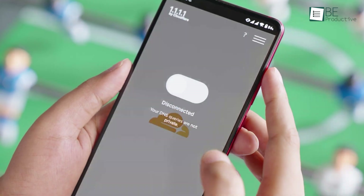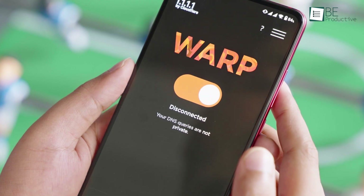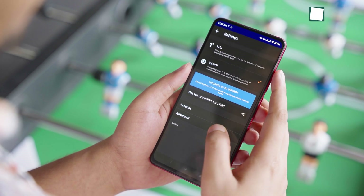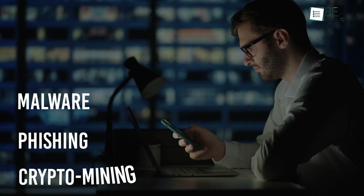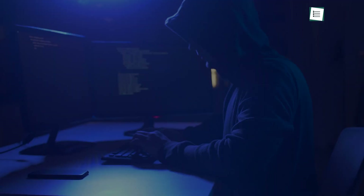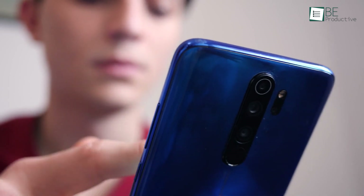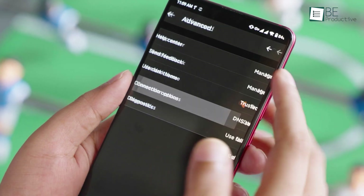Last but not least, we have 1.1.1.1. We put this free VPN on the number one spot for several reasons — it's fast, reliable, has a clean and minimal user interface that looks aesthetically pleasing, and most importantly, it doesn't show any ads throughout the app interface. Besides that, it protects your Android smartphone from various security threats like malware, phishing, crypto mining, and much more. Privacy is no slouch either, since it promises not to sell your browsing history and prevents others from snooping on you by encrypting all of your personal data. Additionally, it can provide you with a fast and reliable internet connection with unlimited free bandwidth. Simply put, 1.1.1.1 by Cloudflare is overall the best free VPN for Android that we highly recommend.